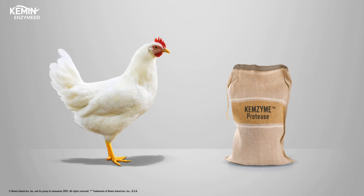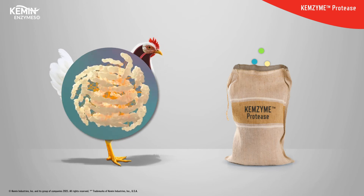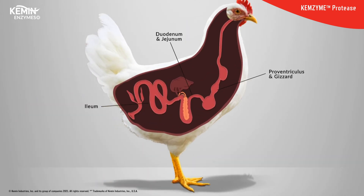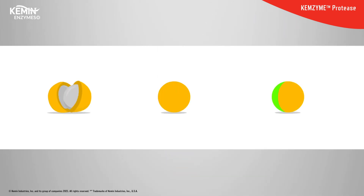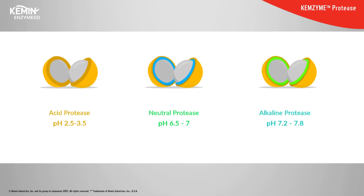A holistic protease solution, like Chemzyme protease, enhances protein utilization in poultry by facilitating protein digestion throughout the entire gastrointestinal tract. Due to the highly specific nature of protease enzymes and how they react with different pH levels, a single protease cannot work throughout the entire gastrointestinal tract. Chemzyme protease is a patented multi-protease solution containing acid, neutral, and alkaline proteases.